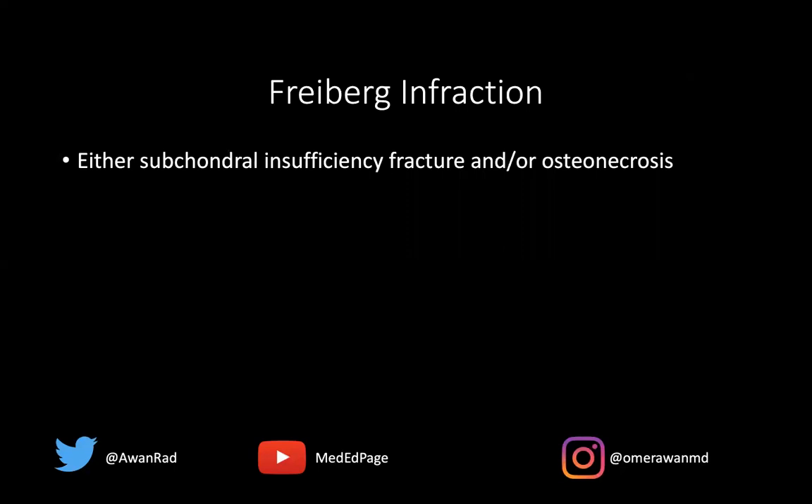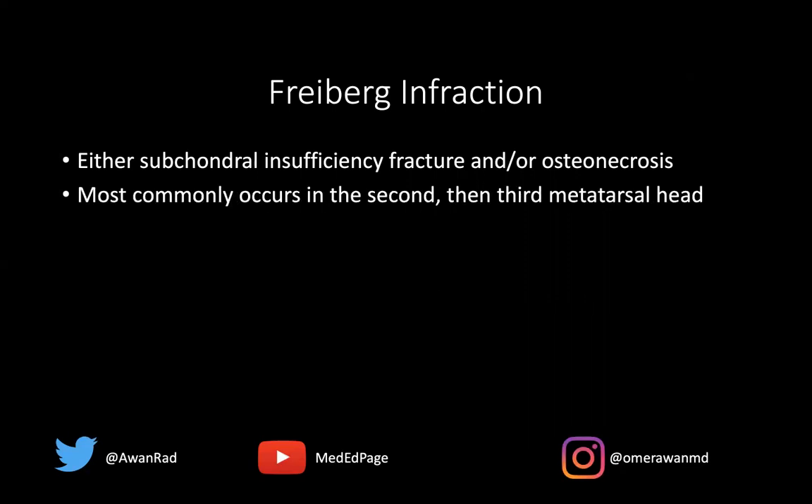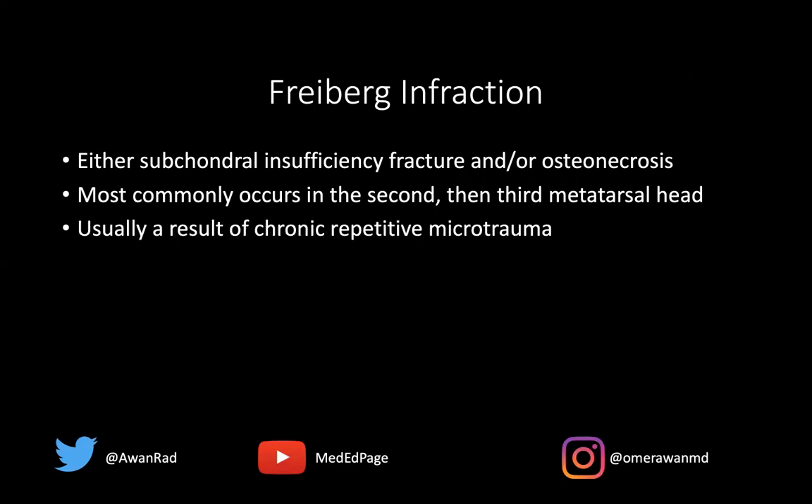Freiberg's infraction is usually a subchondral insufficiency fracture and/or osteonecrosis — it could be either or both. This most commonly occurs in the second metatarsal head, followed by the third metatarsal head. It can theoretically occur in the first, fourth, or fifth, but it is definitely most common in the second and second most common in the third. This is usually a result of chronic repetitive microtrauma.